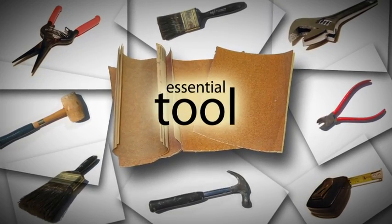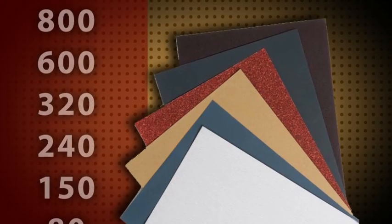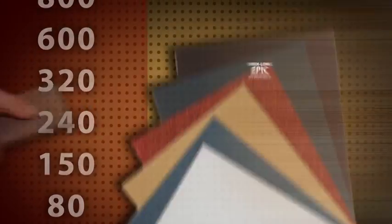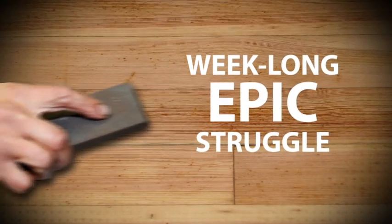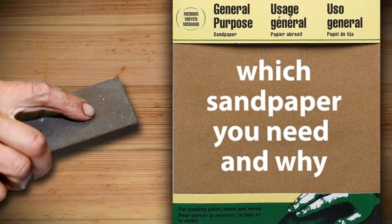Sandpaper is an essential tool for almost any home improvement project, and like any tool, it's important to use the right one for the job. Pick the wrong grit or material, and your afternoon project can turn into a week-long, epic struggle. This short video will help you understand which sandpaper you need and why.